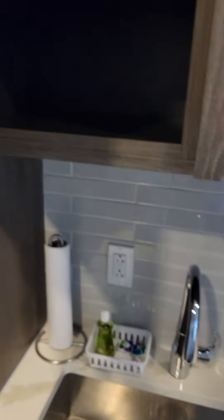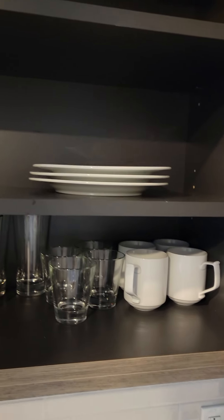There is a cabinet up above with a pitcher for drinks, above cabinet storage area, and your glassware and dishware for eating.